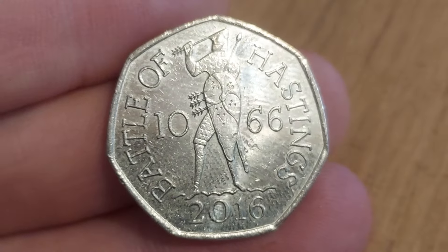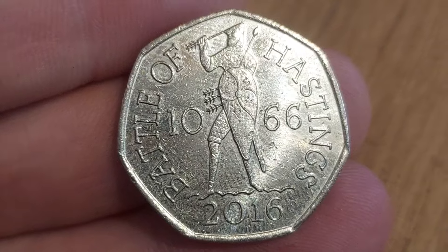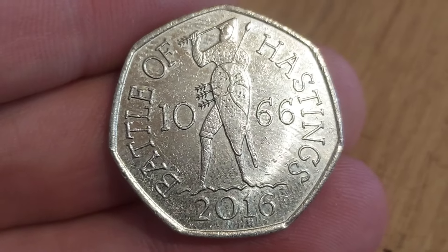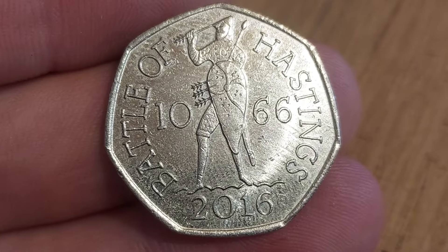2016 is the year of issue. This one does get a few debates up about how much it's worth across social media. Sometimes these coins are selling on eBay for tens of thousands of pounds. Unfortunately, most of the time it is just money laundering in that case.